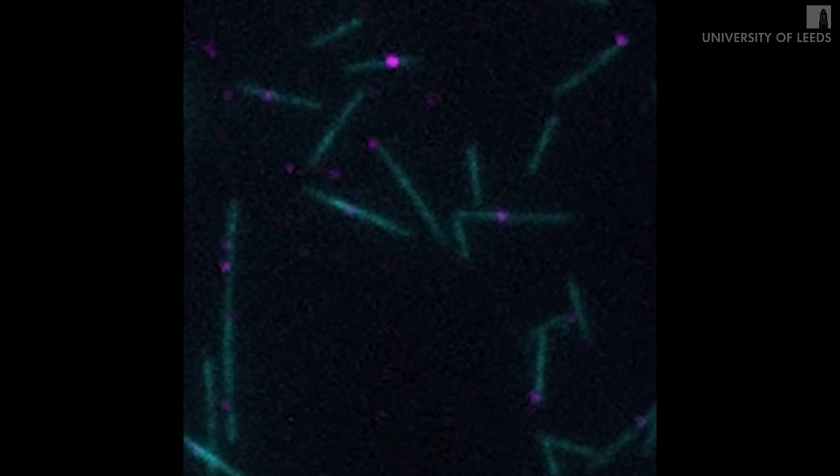What these movies show is where the molecules are, but we can't see the molecules themselves or how they're actually achieving this movement — we can just track their positions. A little bit like watching the headlights of vehicles from an aeroplane over a city: we can see where they are, but we don't know anything about what vehicle they might belong to.